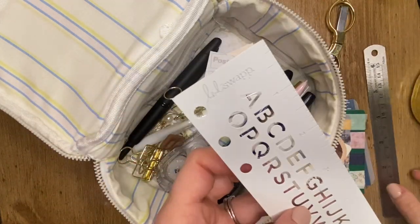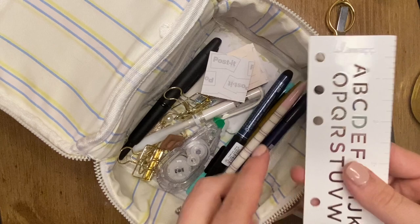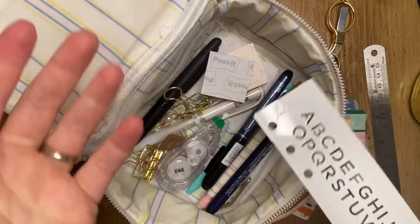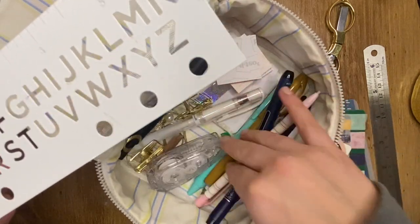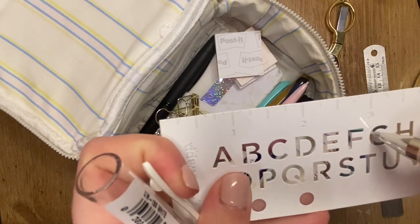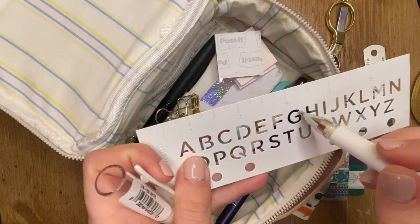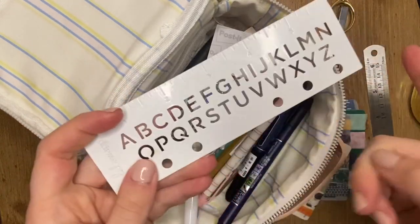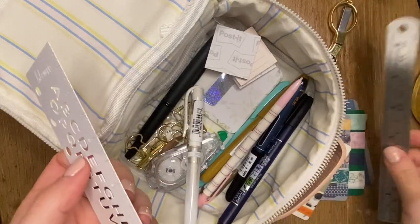I'm actually going to take this out now — this is a Heidi Swap ruler and stencil that you can put into your personal planner. I don't recommend it, and I hate saying that, but I bought it hoping I'd really like it. I have a hard time because the slots are so thin that the average pen just barely grazes the surface, so I couldn't use the stencil at all. I was only using it for the straight edge, but I like my other ruler ten times better, so this one is going.